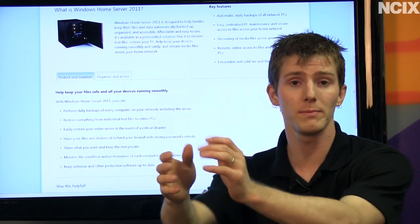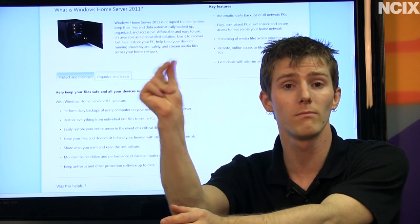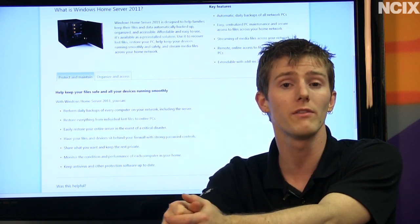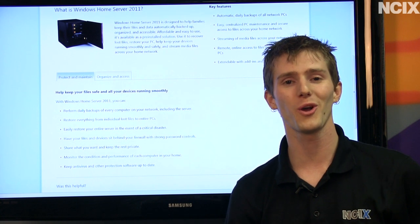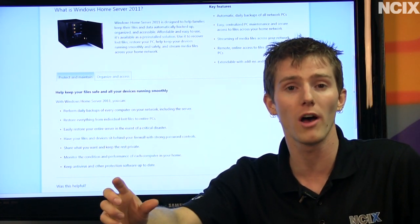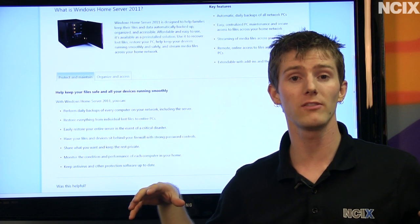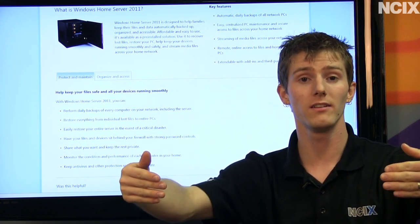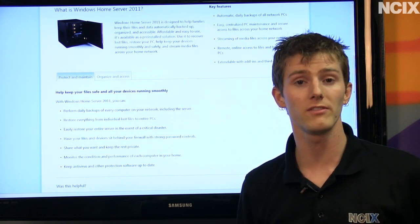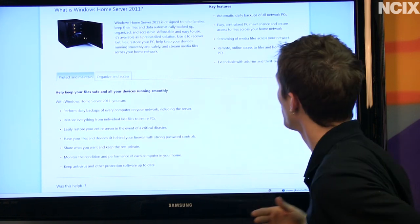Remote online access to files and home-based PCs — this one is huge. You forgot a file at home, you need to print it out at school — log into your Windows Home Server, it's a web-based GUI, you download the file, you print it at school. All of a sudden what was a huge disaster a number of years ago is now easy. Access to your home-based PCs is awesome too. Instead of having to completely open up all your different home-based PCs on different ports to the internet, you can funnel them all through the Windows Home Server, which will then connect you to whichever PC you need to access, although it should be noted you need Windows 7 Professional or Ultimate to enable that functionality.